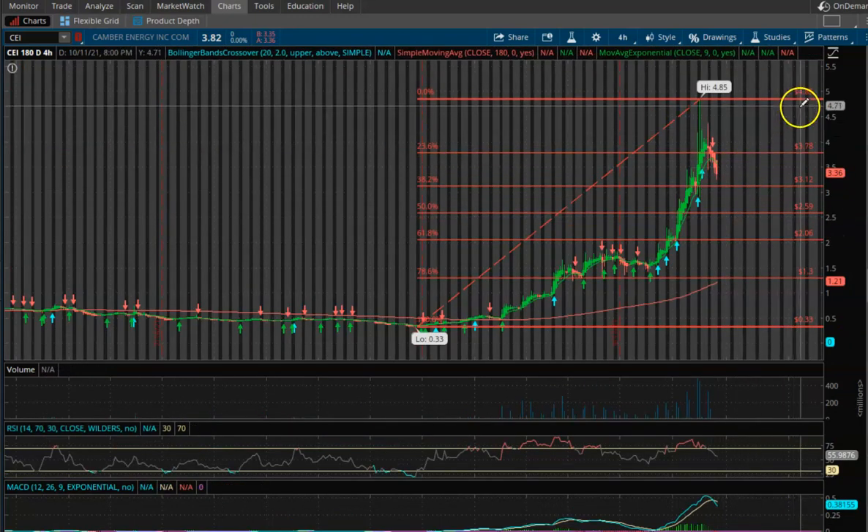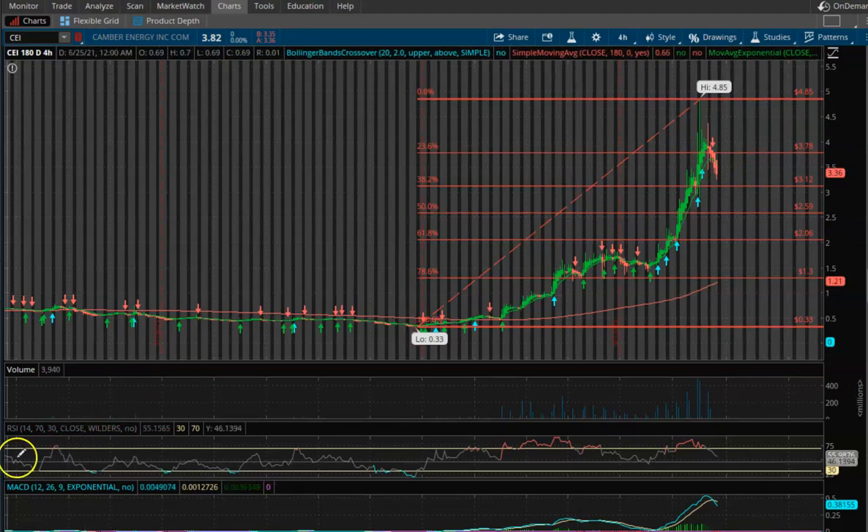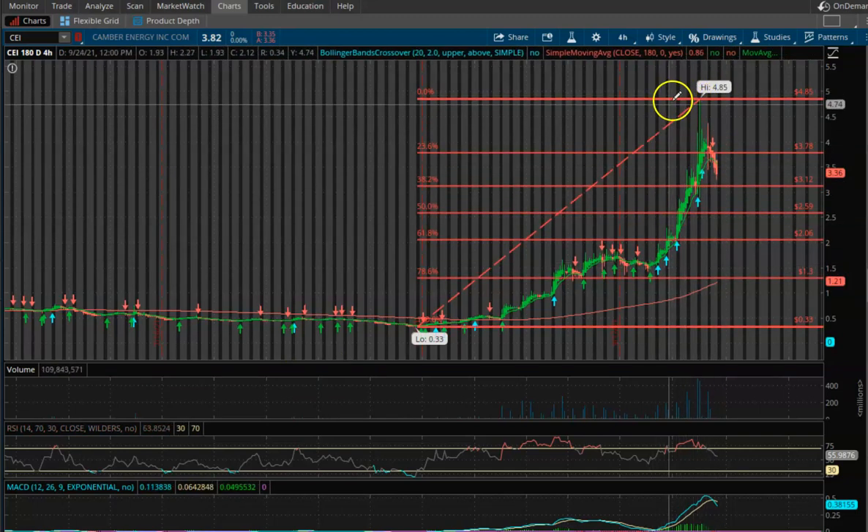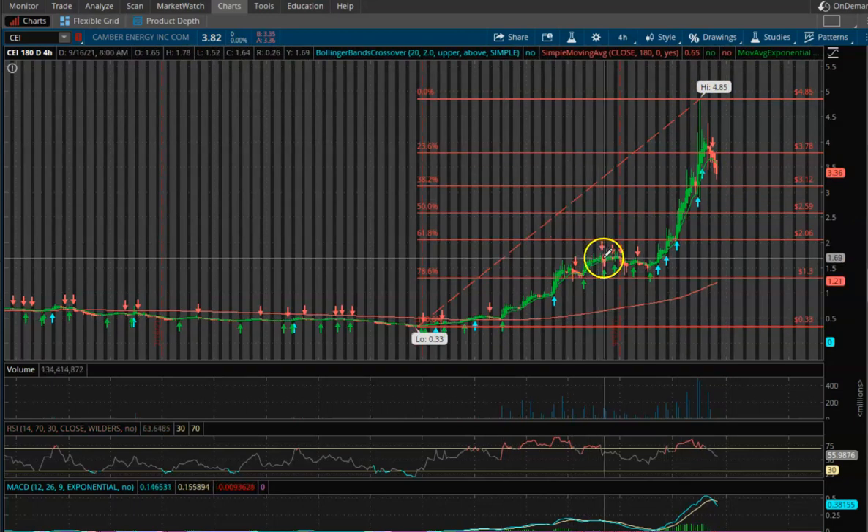It'll be interesting to see exactly what happens with this one. There's still a lot of buzz online from this stock. I personally didn't get into this stock because I saw it late running up and didn't feel comfortable getting in — and I'm glad I didn't because it pulled right back down. The key thing is to try to get in on either the first wave or the second wave, and then sell right at the top on the third.